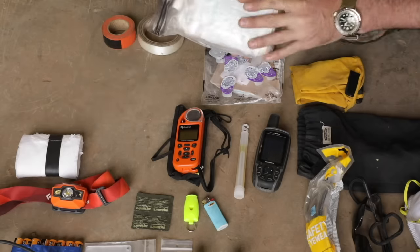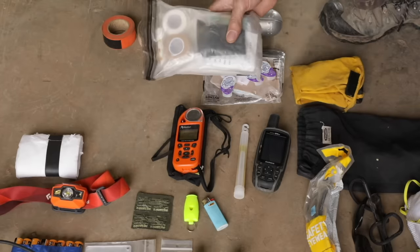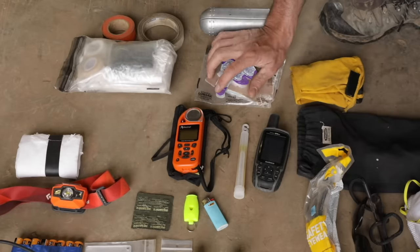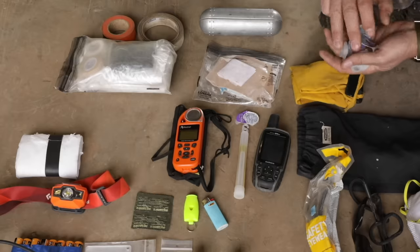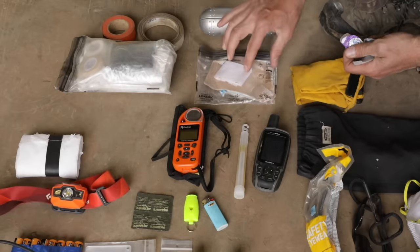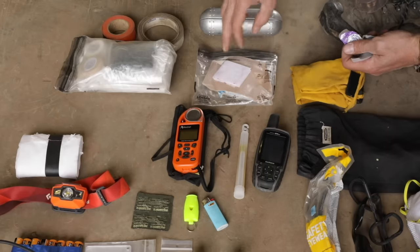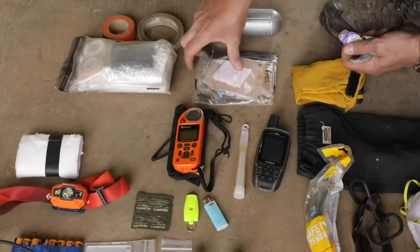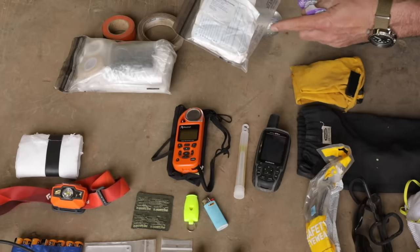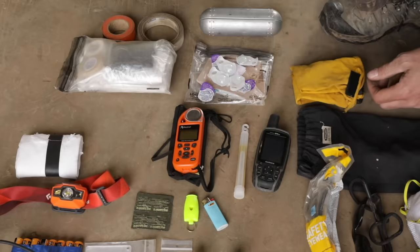This is an IFAK — a very comprehensive first aid kit; I could do a whole video on this. And a dedicated blister kit. I wear custom boots and high quality socks and change them every day, so I've never had a blister on a fire. I carry this for all the poor guys who don't show up with good boots — I've used it on every fire. It's got moleskin, special blister tape, alcohol prep pads. I have dressed people's feet more times than I care to talk about.